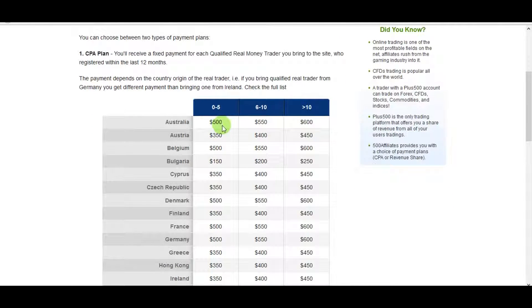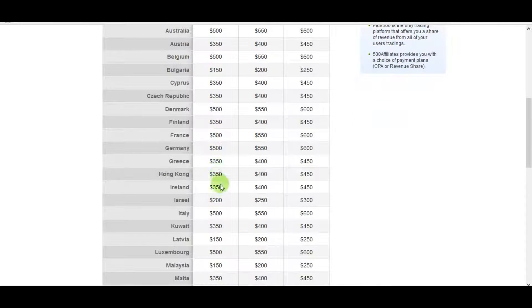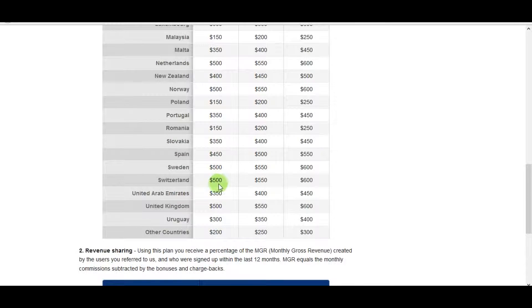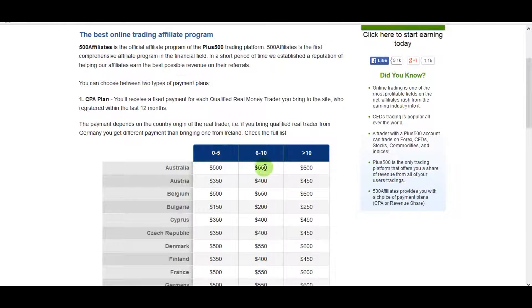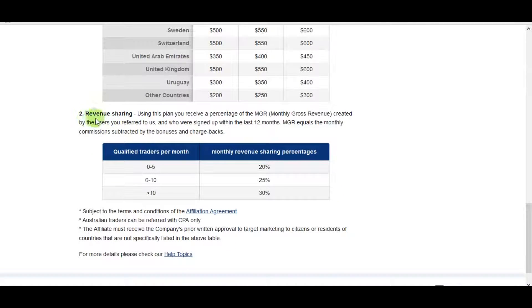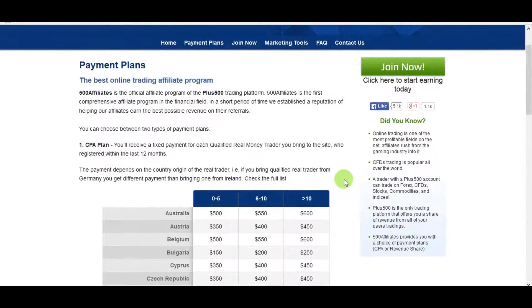The payout varies slightly by country. Some are top-paid at $500, while others like Romania are only $150. If you bring in more than 10 customers, you get $600 per customer. The second plan is revenue sharing, but CPA is more profitable for us.